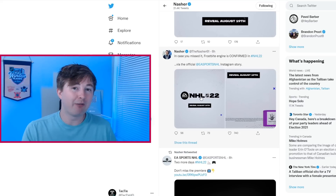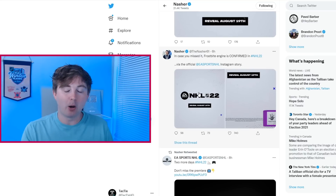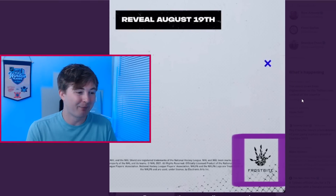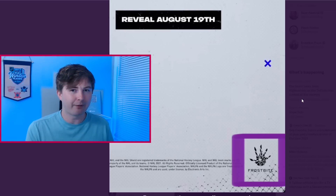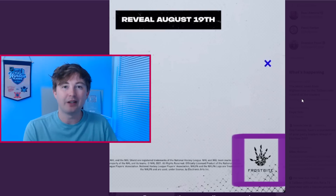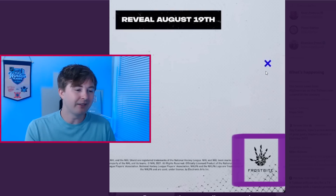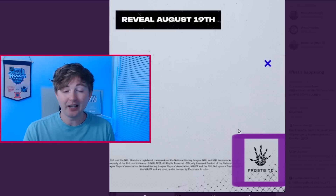We actually got confirmation of the new engine on Twitter from Nashor61. He tweeted: 'In case you missed it, Frostbite Engine is confirmed in NHL 22 via the official EA Sports NHL Instagram story.' They posted it to their Insta story, and the post actually included the Frostbite logo — you can see it in the bottom right. Whoever posted it on Instagram forgot to take that off. So very cool to see Frostbite finally make it into NHL. I think the FIFA and Madden games have had Frostbite for the past three or four years. FIFA actually just went to a new engine that's even better than Frostbite. So as much as it is cool and exciting to finally have Frostbite in NHL, it does also kind of suck to literally be an engine behind FIFA already. NHL always seems to be three or four years behind the big sports games like FIFA and Madden.